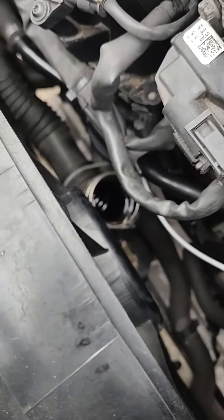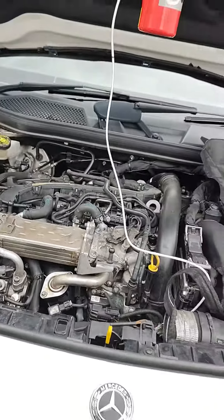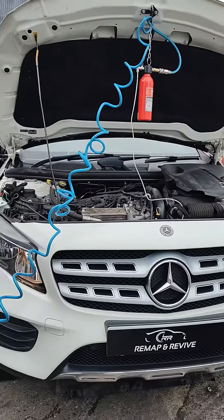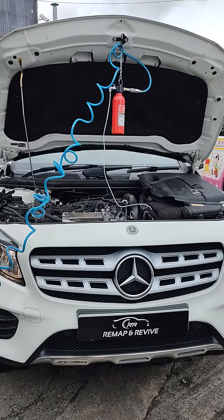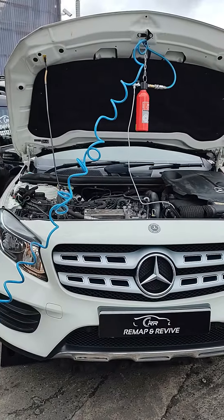Through the inlet — we've taken an intercooler pipe off — and the chemicals, this is the first chemical going in at the moment. The chemical is going to break down the oil and sludge and carbon build-up from the inlet, the EGR valves, pistons and turbo, and leave the engine operating as it should.